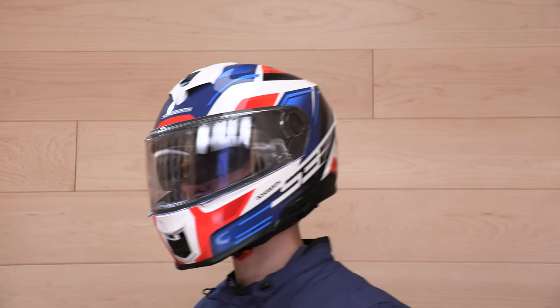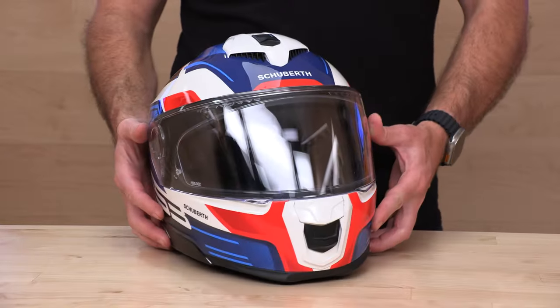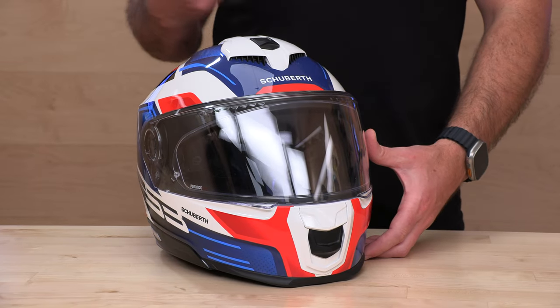Schuberth helmets — we love the German engineering. The features are very well thought out, and one of the main things folks love about Schuberth is the noise, or lack thereof. Schuberth are known as one of the quietest helmets on the market. When someone calls up and talks to our rider support team and is concerned about noise — they're putting down lots of miles, they just don't like noisy helmets — we point them towards Schuberth.